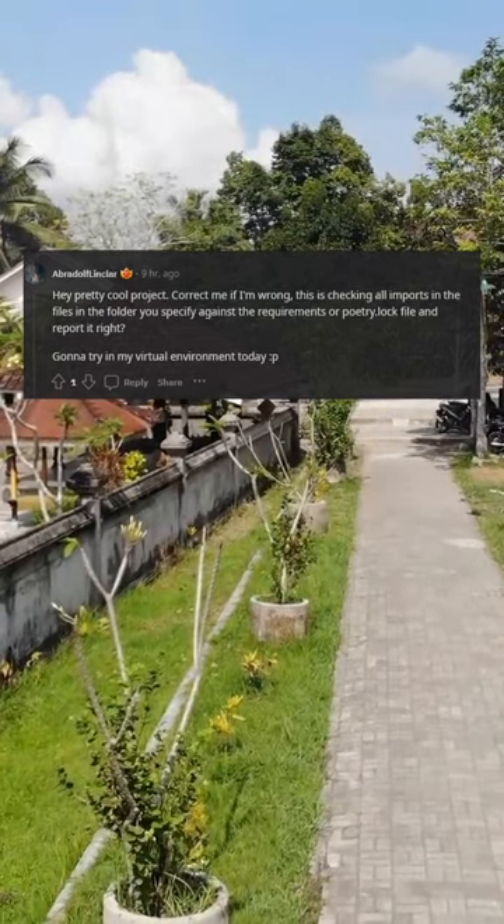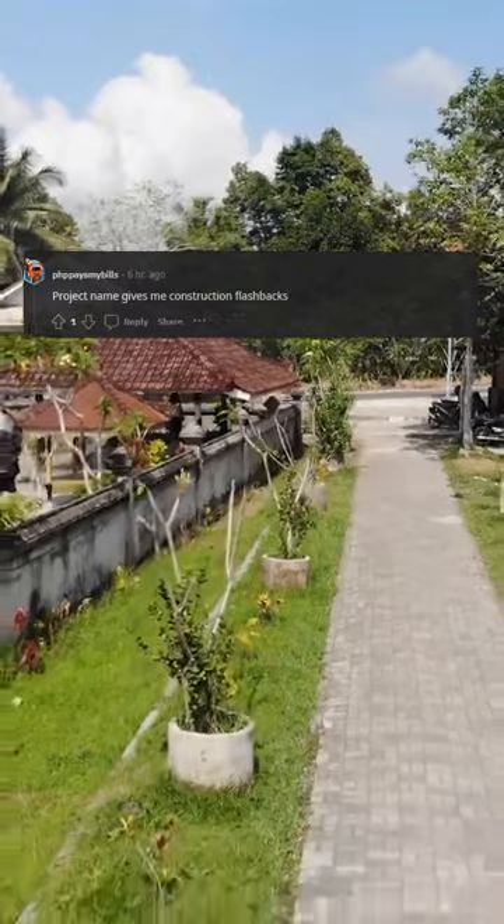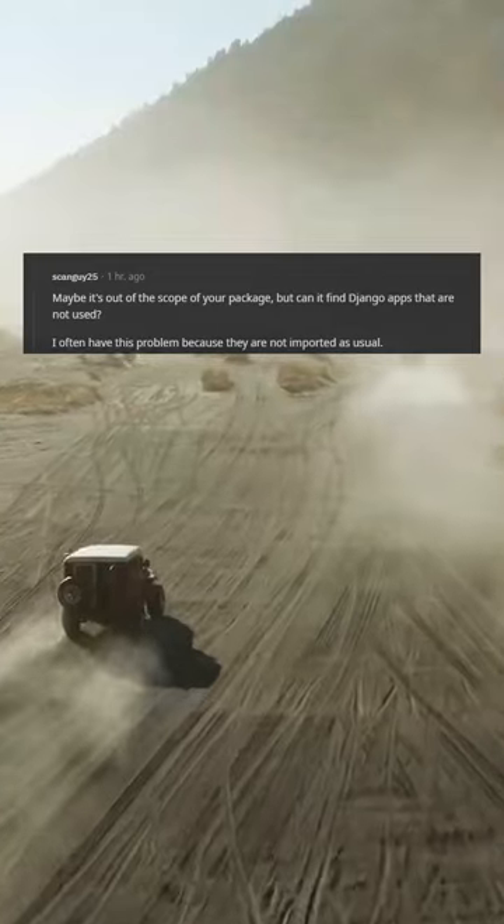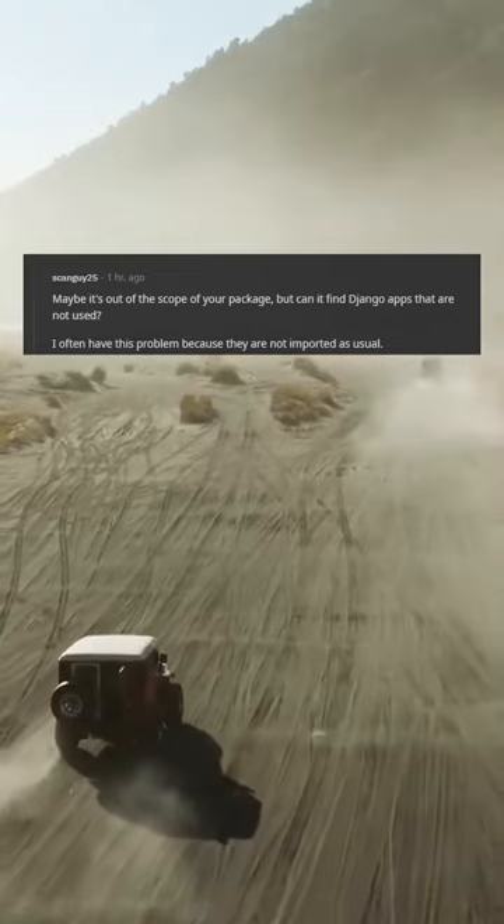Gonna try it in my virtual environment today. The project name gives me construction flashbacks. Maybe it's out of the scope of your package, but can it find Django apps that are not used? I often have this problem because they are not imported as usual.